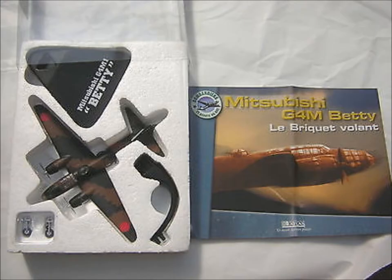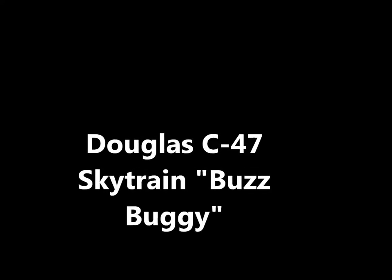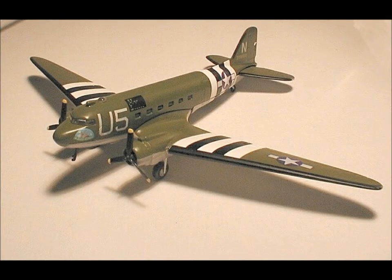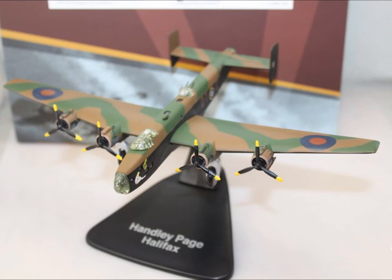Then we have the Short Stirling Mk1, and then we have the Mitsubishi G4M also known as Betty. Then we have the Lockheed Hudson GR Mark 1, the RAF one. Then we have the Douglas C-47 Skytrain, and then we have the Handley Page Halifax.